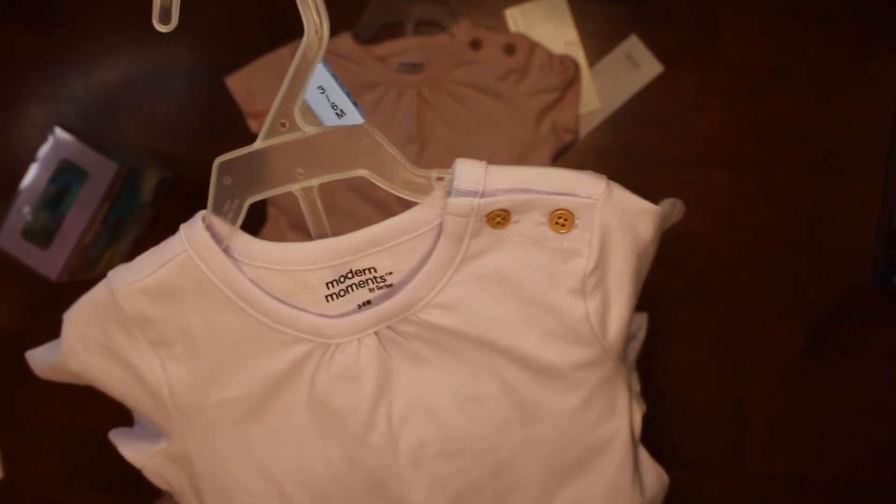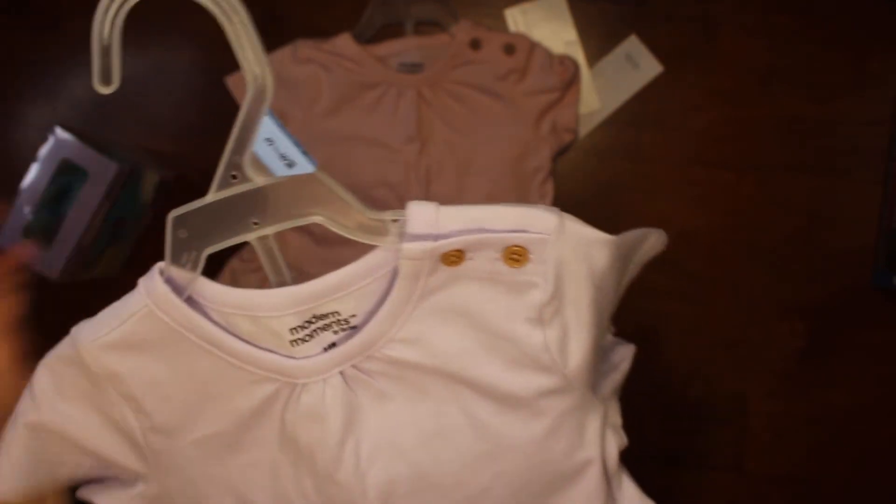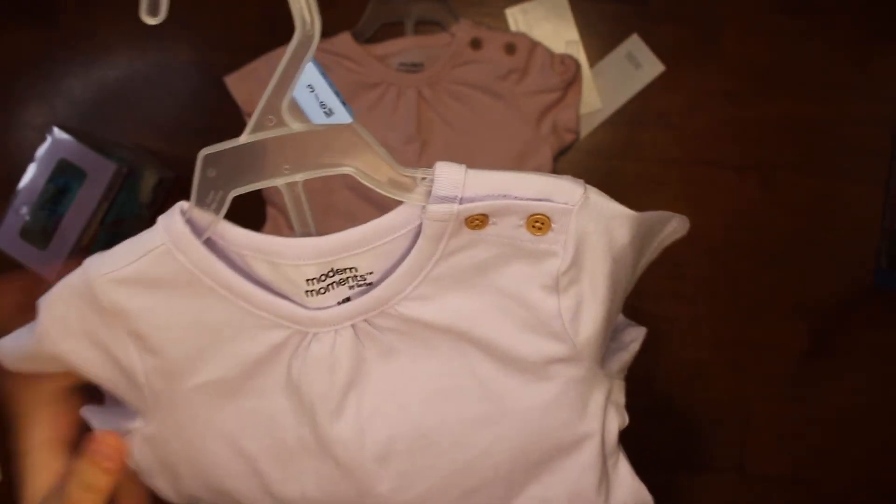Then we got these. These are by Modern Moments — they're Modern Moments by Gerber. This is a size three to six month. It's got cute little buttons up in the corner, a little ruffle at the bottom, and a polka dot bottom. And these are a gift for someone.